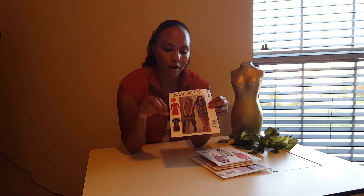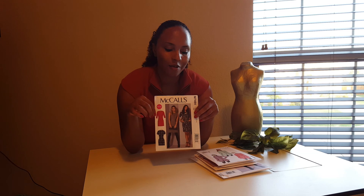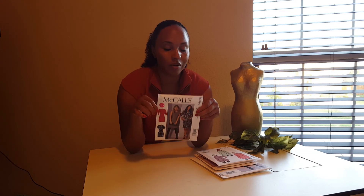One thing I should mention — a lot of times when I'm ordering, I accidentally order petite patterns. I'm not petite at all, but I end up buying petite patterns for whatever reason and don't realize they're petite until I get them in the mail. So I'm probably going to be doing some giveaways with petite patterns. If you're a petite pattern size, let me know and I will gladly give you some.